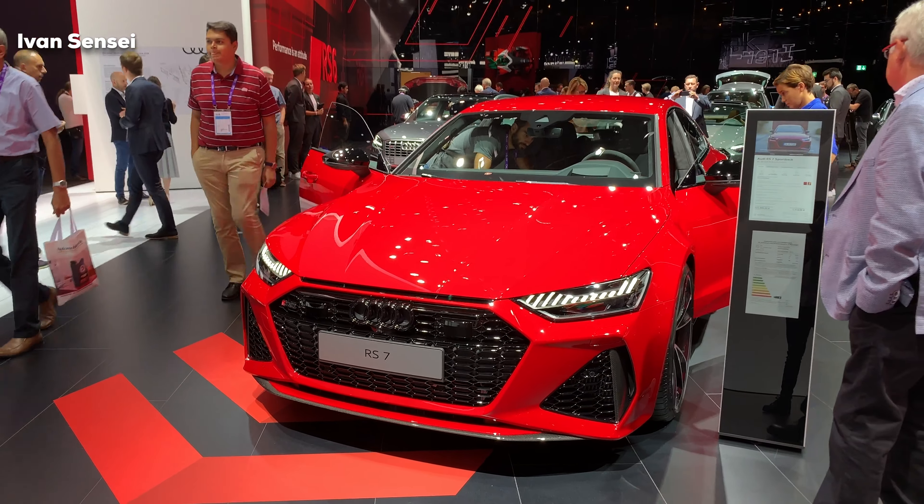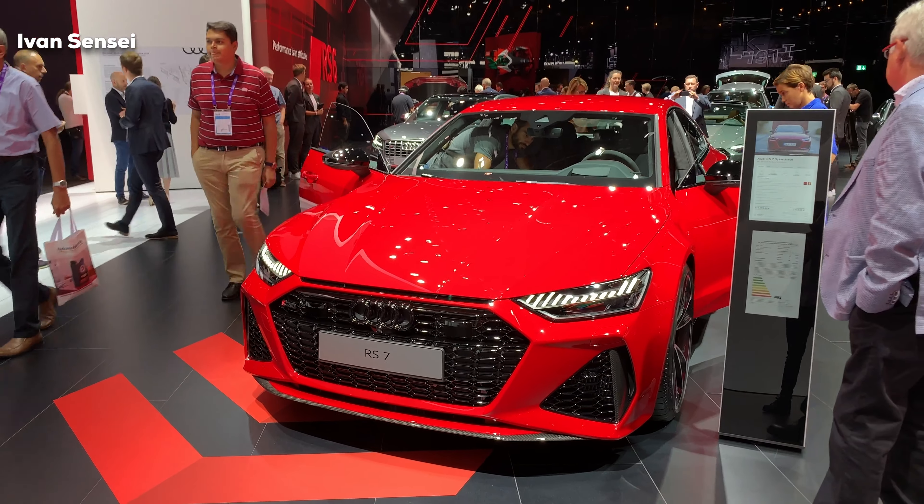It's a really cool car, this RS7. If you liked the video, please like it, comment down below what you think about the new Audi RS7 and what you like about it, and subscribe for plenty more videos. Thanks for watching and I will see you soon in the next video — have a wonderful day!